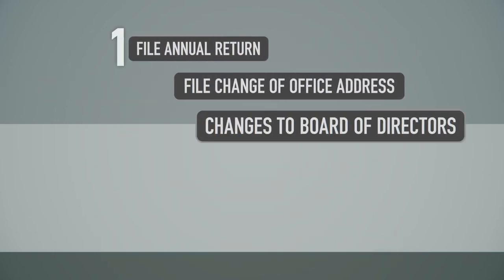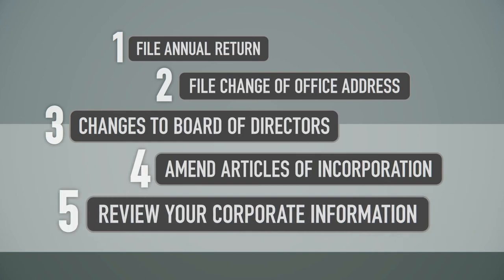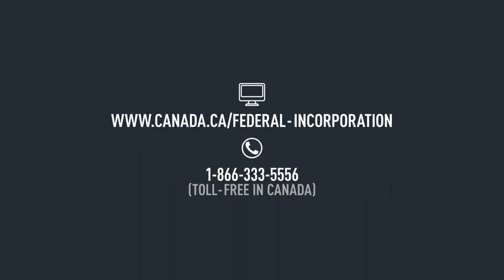Five simple steps to keep your federal corporation in top shape, and you can do it all online. Pretty simple, right? Find out more by contacting us.